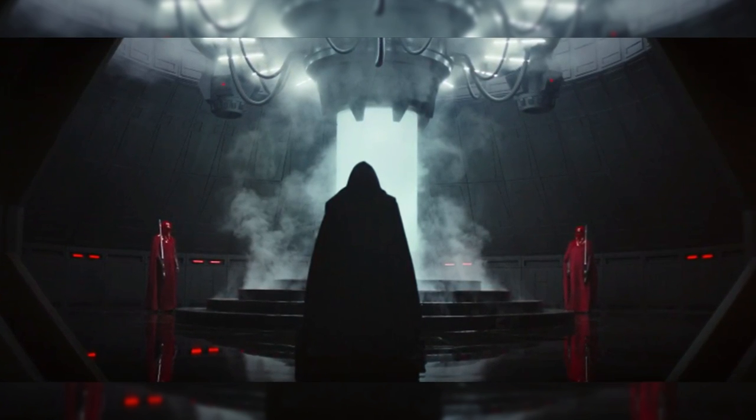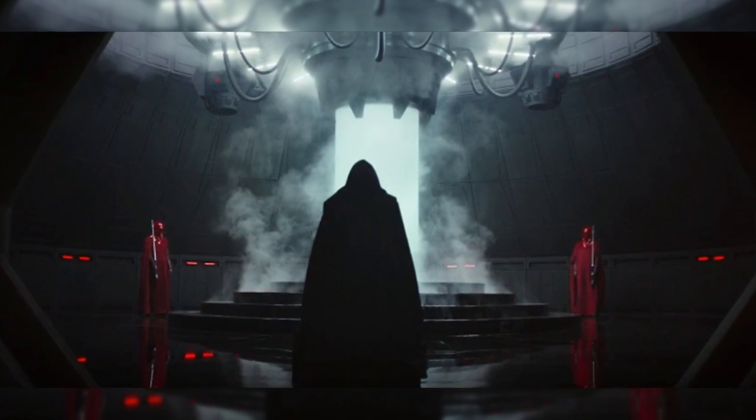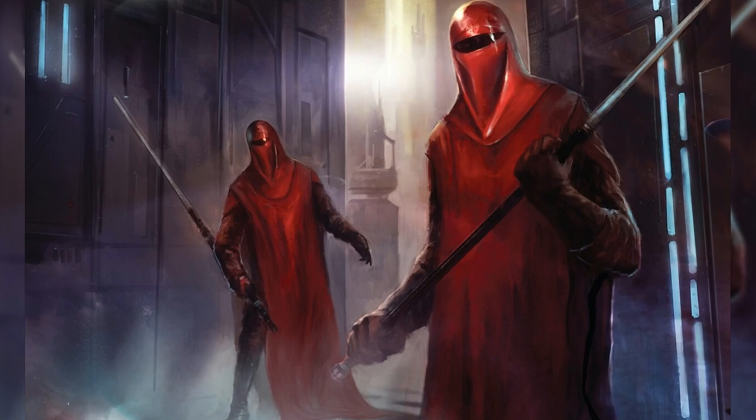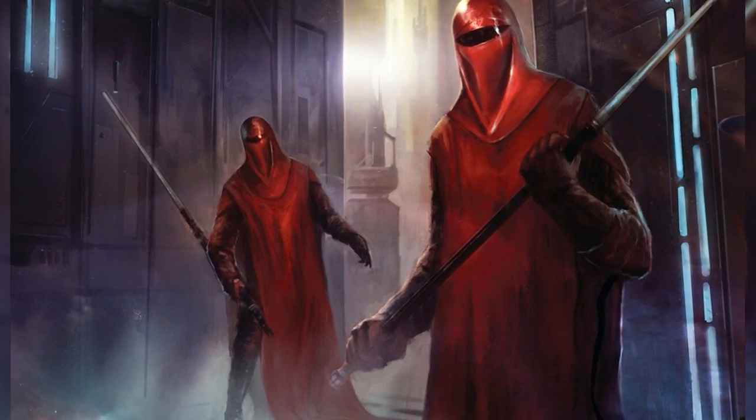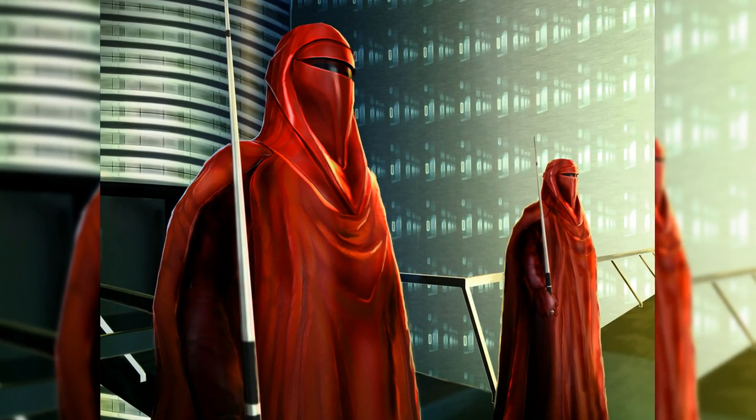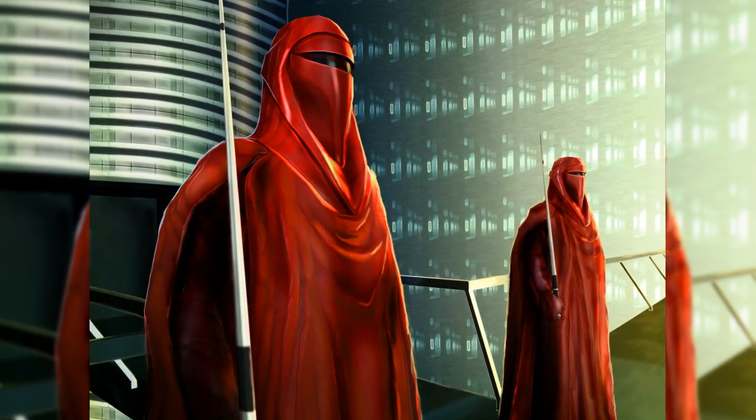Allow me to explain myself further. As mentioned earlier, in the background of the shot we see two red-robed figures, instantly recognizable as Imperial Royal Guards. Now, this is probably the most significant evidence when concerning this theory, and in order to understand it, we have to grasp the function of a Royal Guard.